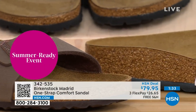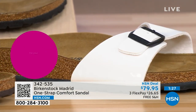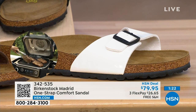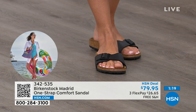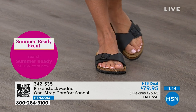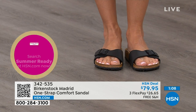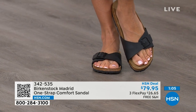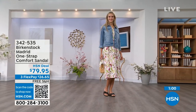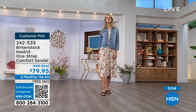People don't just like Birkenstock — they love Birkenstock. They fall in love with this brand because it's so comfortable, because of the health and wellness benefits, and because it's so cute. Everybody I know who wears Birkenstock becomes a Birkenstock ambassador — they always talk about how great they feel and how they don't want to wear anything else. If you haven't worn them yet and you're looking at the Madrid with its one adjustable strap, you can read the rave reviews on hsn.com.